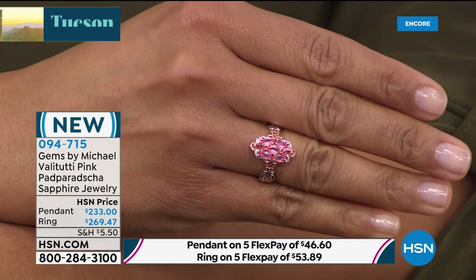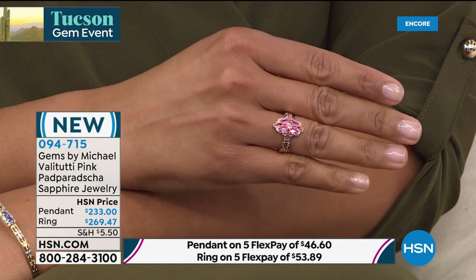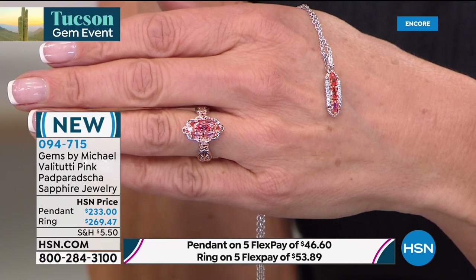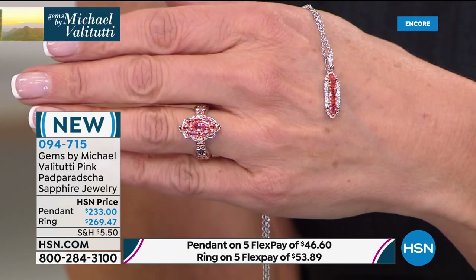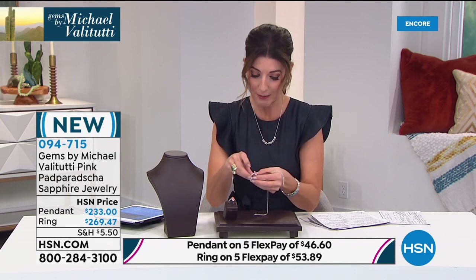You've never presented padparadscha in all your years on television — I know you Michael, you never got the quality you wanted at a price everyone could afford. I've never seen this color, this clarity. To know you can get the ring today on flex pay for $53 a month, and the pendant for $46 a month — I know they're going to go very quickly. This is a very special moment, one that you rarely have the opportunity to own. We'll give you a full tour, but let me give you numerical updates — we have fewer than 250 rings.